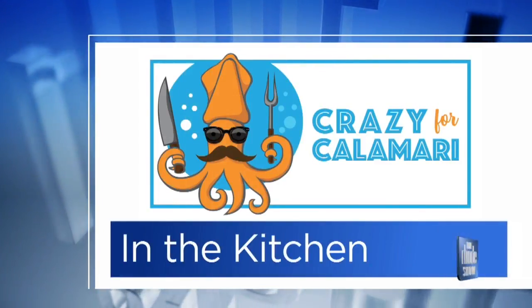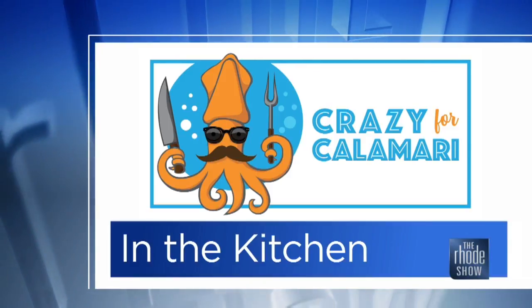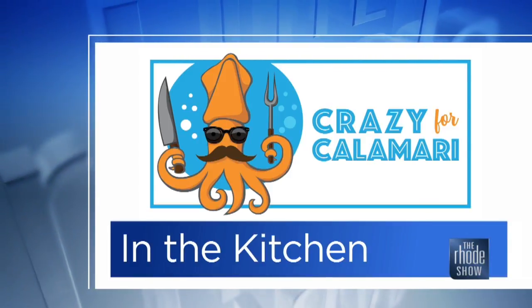This morning in the Roadshow Kitchen, brought to you by the Crazy for Calamari card, which is available right now — you guys can scoop it up. We have Chef Nate Barron from Pasarino's joining us right here.